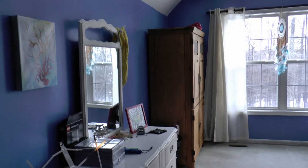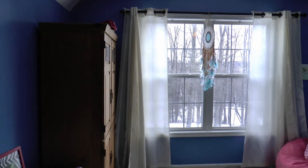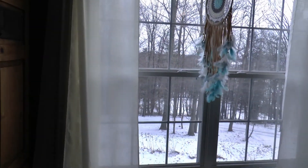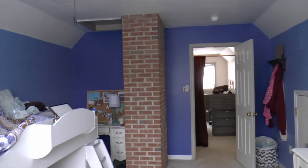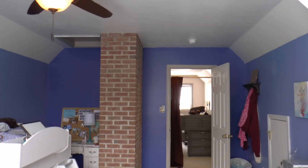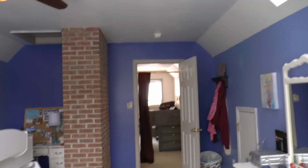And here's the second bedroom. I wanted you to see outside the windows a little bit so you can see how much privacy there really is on the property. And another skylight.